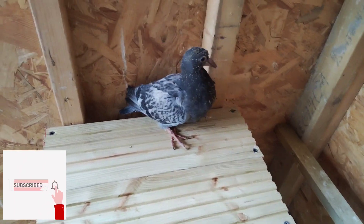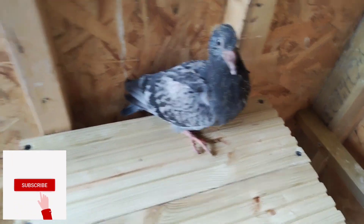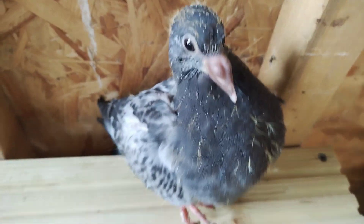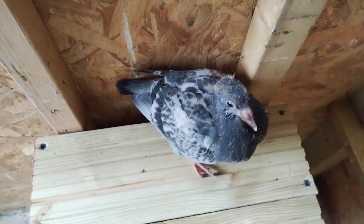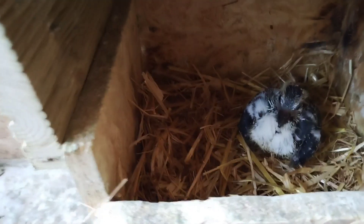Hello and welcome to Pigeons World London. You guys may remember this baby pigeon — I put a video about three and a half weeks ago while it was in the egg, the moment when it was about to come out of the egg. So this is the baby, and there are two of them.